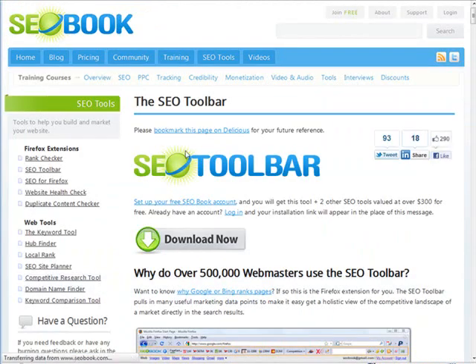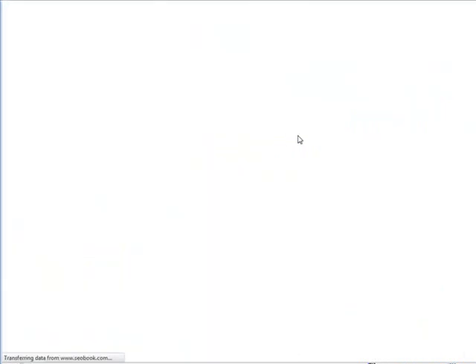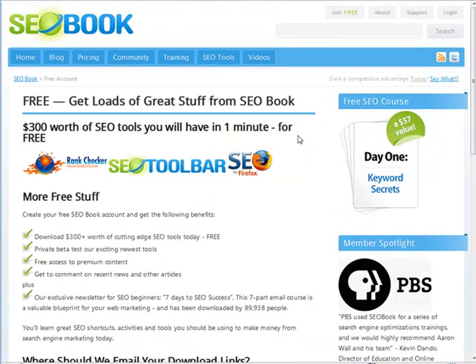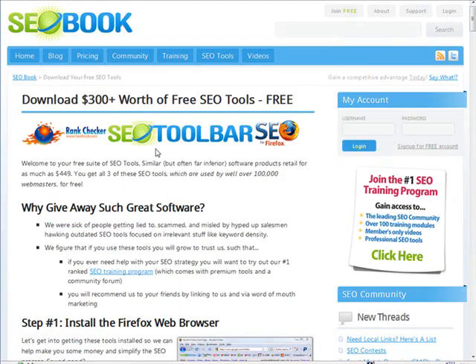Roll down and you'll see the SEO toolbar — click on that, and then download it. They're going to email it to you. So put in your email address and pick a username because they create an account for you. Just do that and then click 'Claim your SEO tools'.